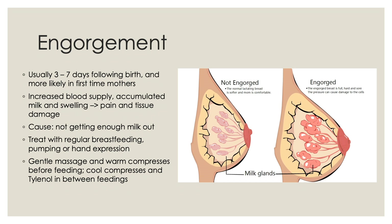Breast engorgement usually happens about three to seven days following birth, and this is more likely in first-time mothers. With the increase in blood supply to the breast, the accumulation of milk in the breast and swelling, there is increased pain and tissue damage. The cause of breast engorgement is not getting enough breast milk out, which happens with delays in breastfeeding, poor infant latch, and not feeding on infant cues but trying to stick to a schedule.